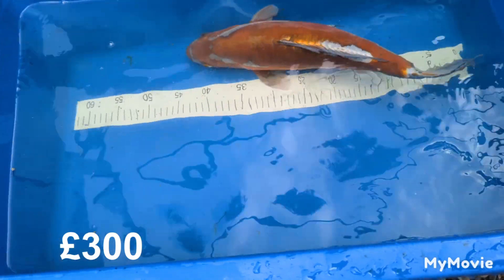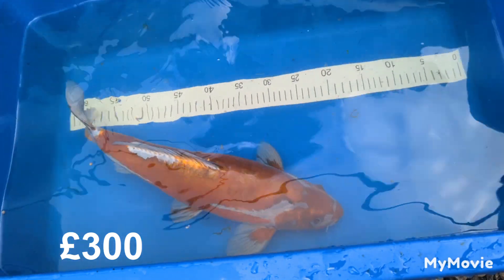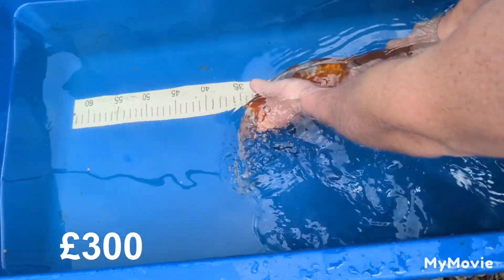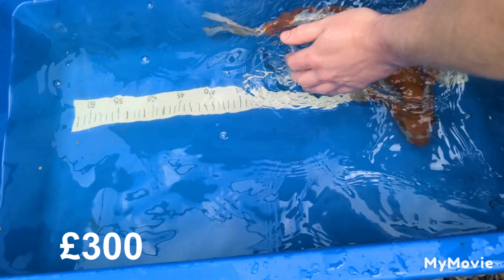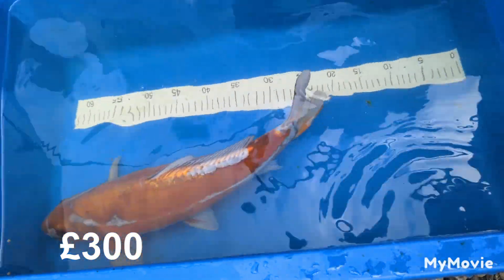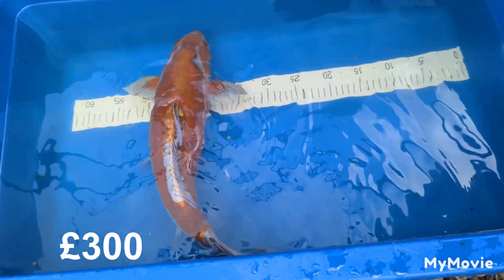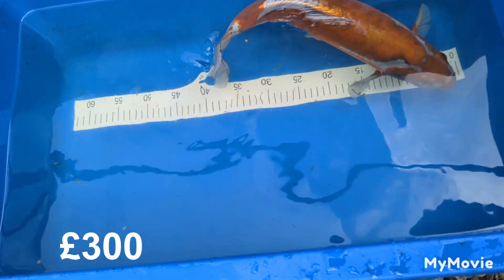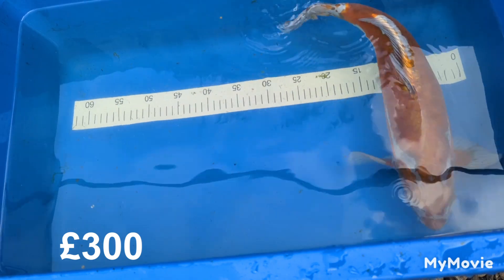This one is a Deutz Achiever from Yashikigoi Koi Farm, very very nice metallic luster to it, again 45 centimeters maybe just over. This is a confirmed male, really nice body to it, really nice pattern. I really enjoy this fish — it stands out from the crowd. I'm going to be asking 300 pounds for this one as well, so if you're interested in any of the fish, send me a message.